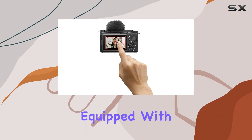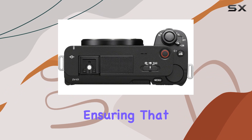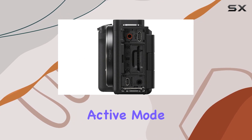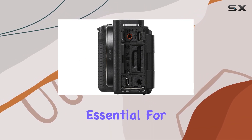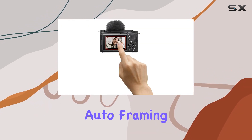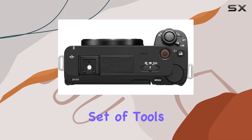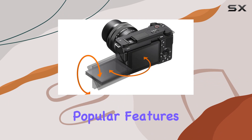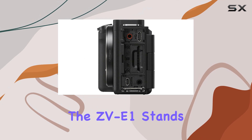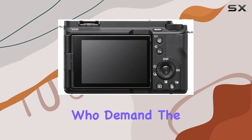The ZV-E1 comes equipped with a dedicated AI processor and real-time recognition for accurate subject tracking, ensuring that your focus is always spot on. The 5-axis in-body image stabilization and dynamic active mode contribute to stable recording, essential for capturing smooth and professional-looking footage. Sony has introduced new features like AI-based auto-framing, framing stabilizer, and multiple face recognition, enhancing an already robust set of tools. Combined with popular features from other Sony ZV cameras, such as the product showcase setting and background bokeh control, the ZV-E1 stands out as Sony's most powerful and refined ILC camera for content creators who demand the highest quality.